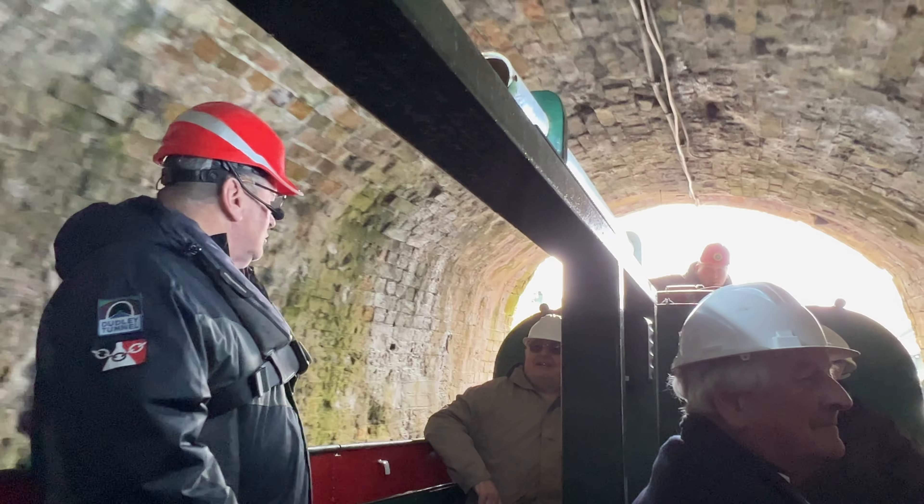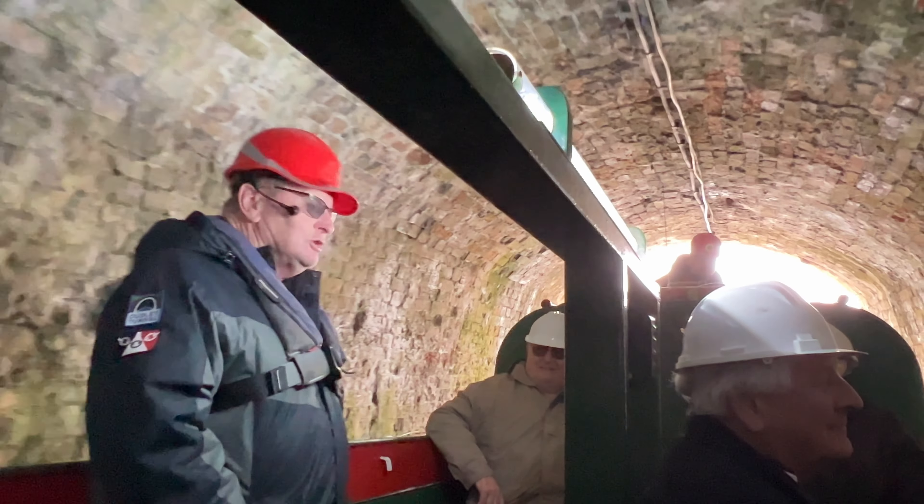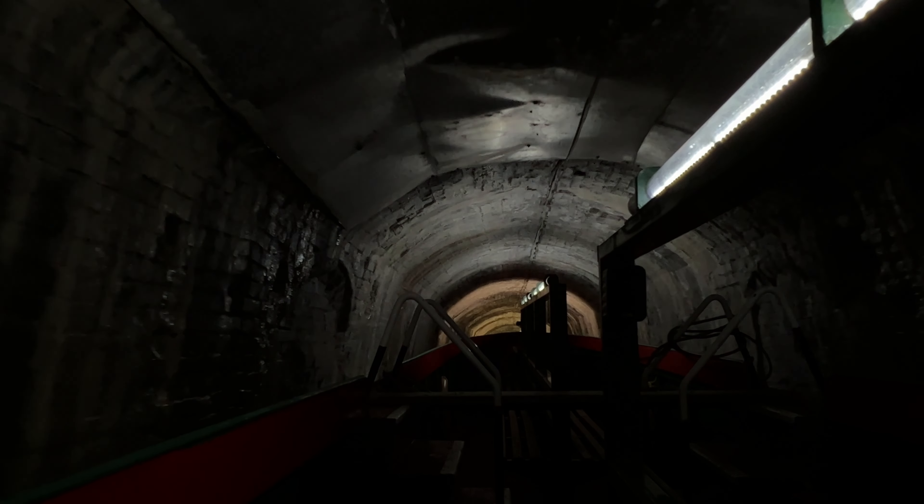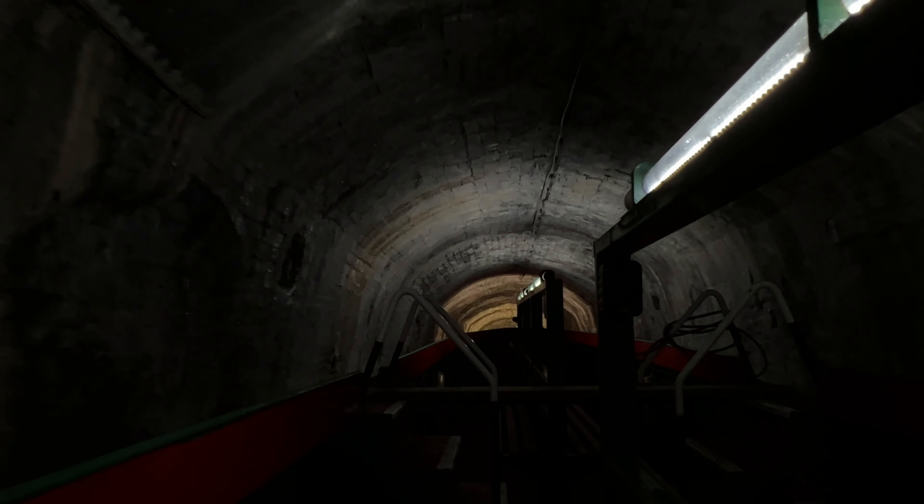You know what they call it, the Dudley Tunnel? It's a tunnel and it's in Dudley. This man is so entertaining that I'm going to leave the vast majority of the commentating of these cruises to him.